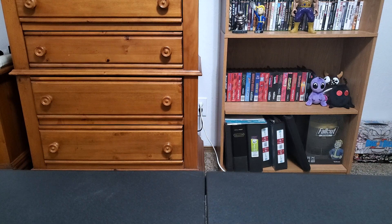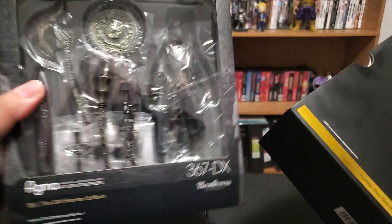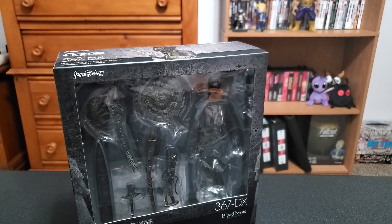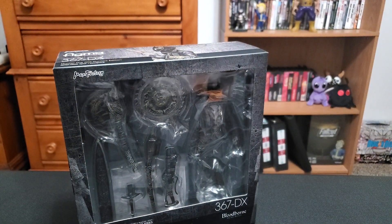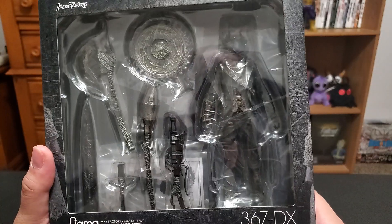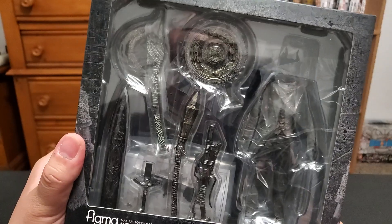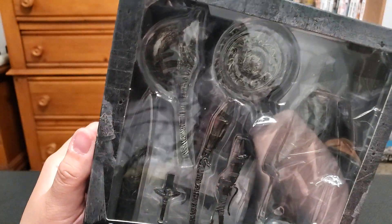It's got a cool slip case, obviously. Look at this — I might keep the box for now if I end up with room for them. It looks pretty good in there. The Whirlygig Saw looks good — the pizza cutter. The axe looks good.